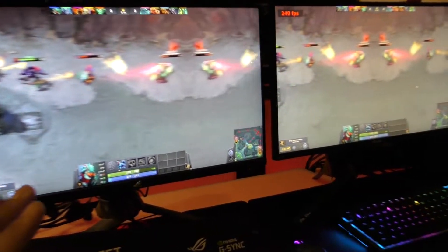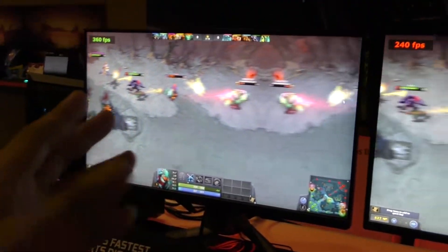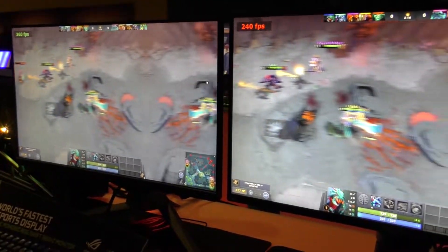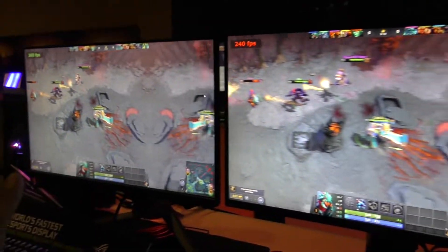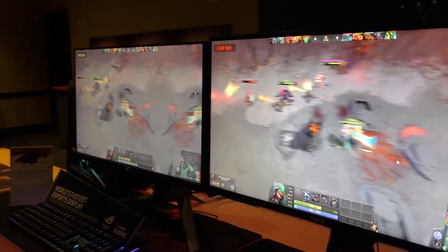In order to get there, though, there are a lot of technological hurdles. ASUS has had to play with the types of panels, with how the pixels are actually shown with strobing backlights, and with the response times of individual colors to make sure that they can build a product that can actually deliver 360 frames per second.